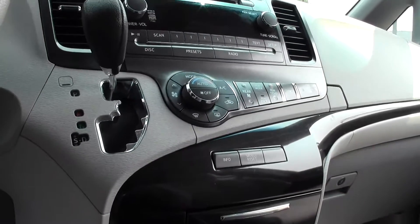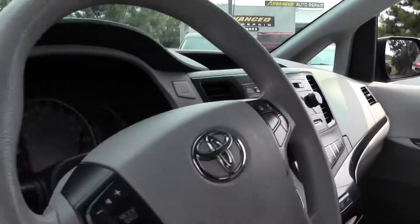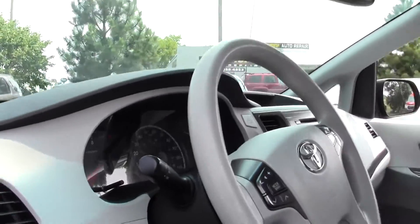A fairly high-tech, modern dash and console setup — screens there, nice easy-to-read dials, bright.